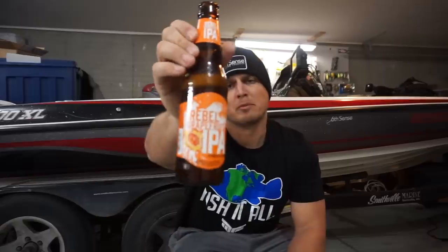Drink of choice today is the Sam Adams Rebel Grapefruit IPA. Not that fruity actually. I've really liked this one for a very long time. Plus, it was on sale.